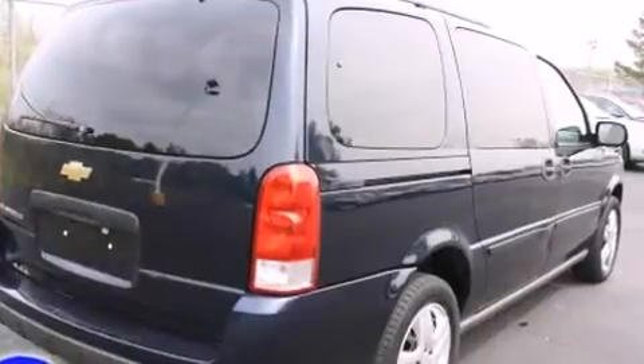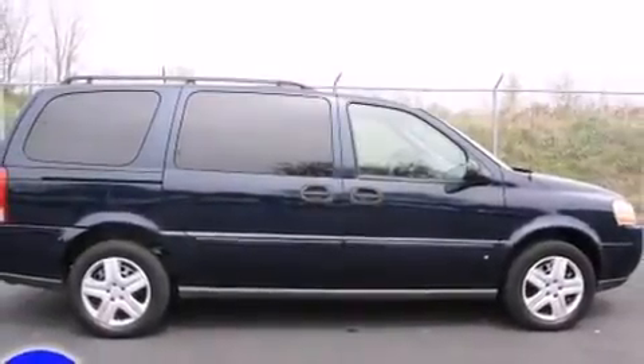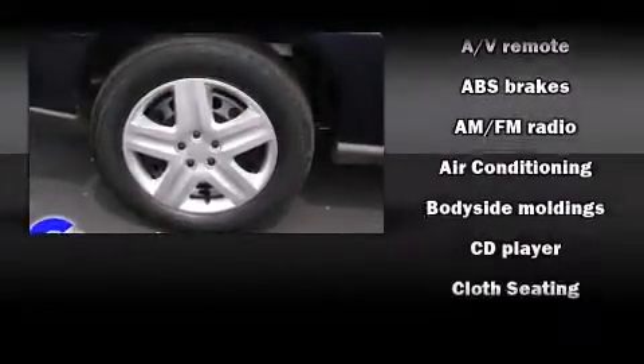Backseat passengers will appreciate the rear audio controls allowing them to make easy adjustments to the stereo system. Rear LCD monitors provide entertainment that your passengers will appreciate no matter how far the drive.